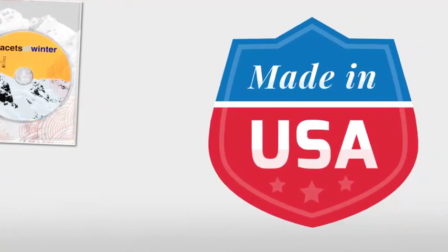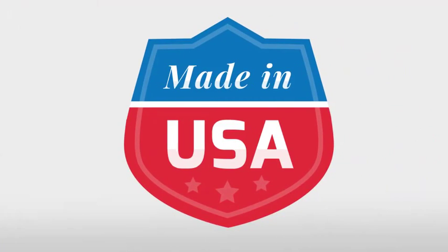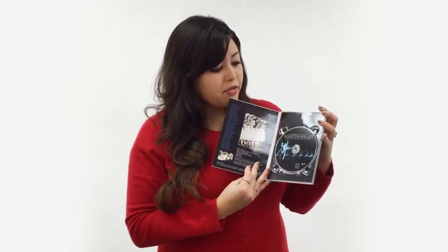Best of all, our packages are proudly made right here in the USA. So if you want an alternative for premium DVD packaging, give Disc Makers a call for DVD DigiPacks, or you can get a quick quote online. Get started today!